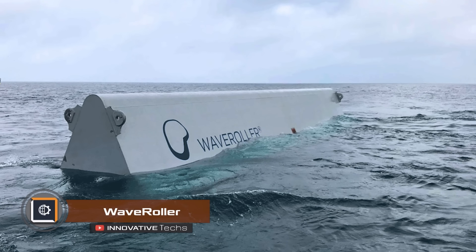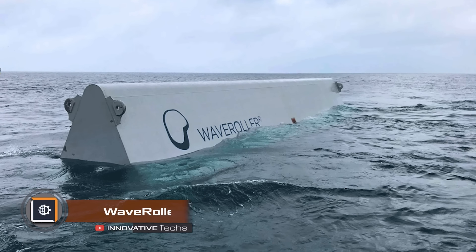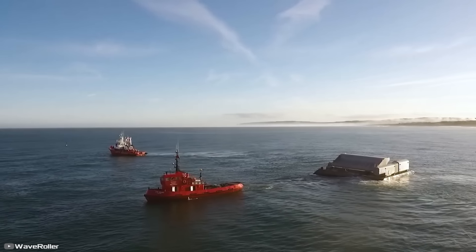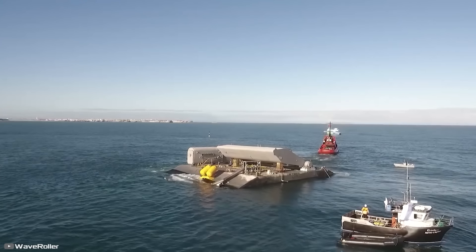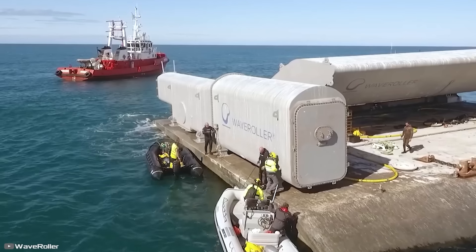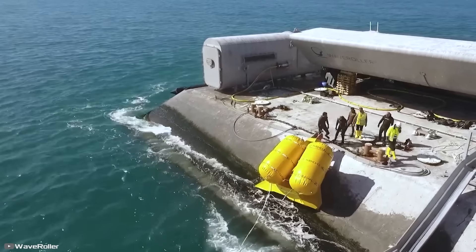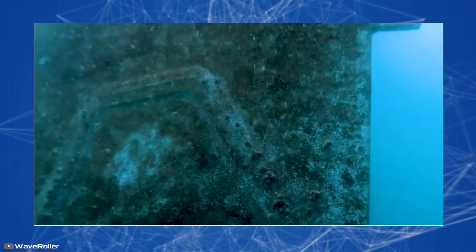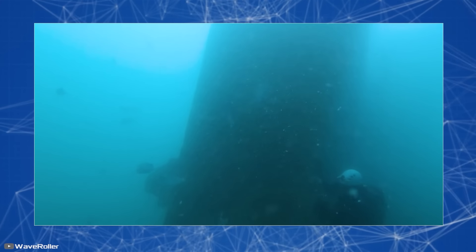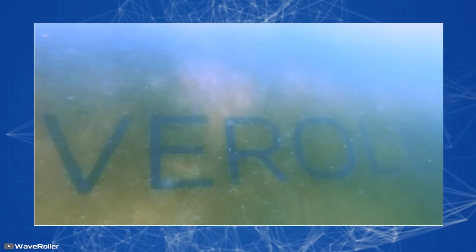Finnish company AW Energy has reported successful tests of its Wave Roller wave turbine, which can generate up to one megawatt of green electricity. Two years ago, a trial installation was placed near the coast of Portugal to determine its capabilities and ability to withstand salt water. Recently, engineers brought the turbine to the surface for inspection, and as it turned out, the power station is in excellent condition.